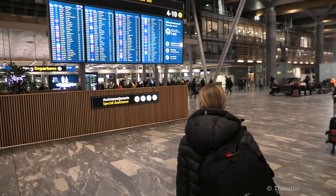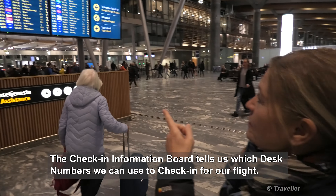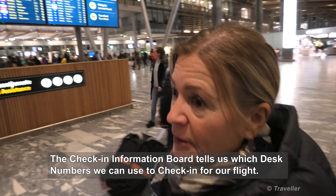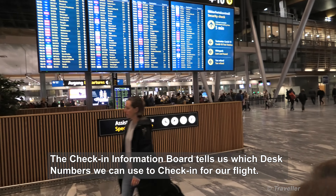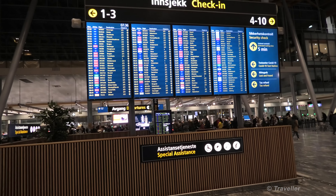Five minutes to security check - you can read up there on the board. Check-in 2 and 3. Check-in 2 and 3 for our flight? Our 10 o'clock flight to Copenhagen - check-in desks 2 and 3. Let's join the queues then. Yes, that's a long queue.